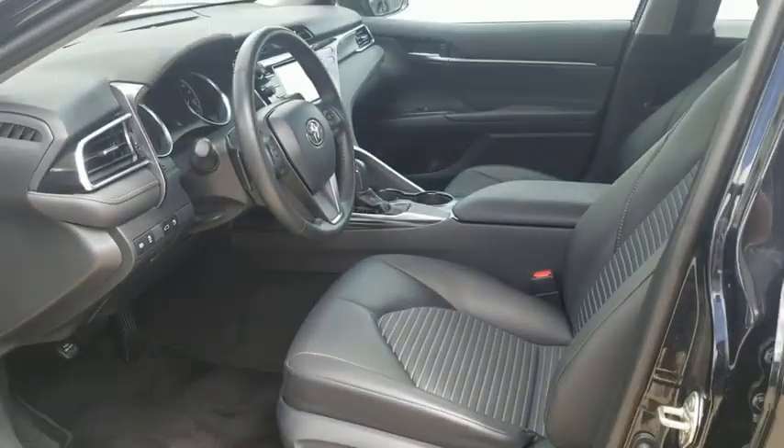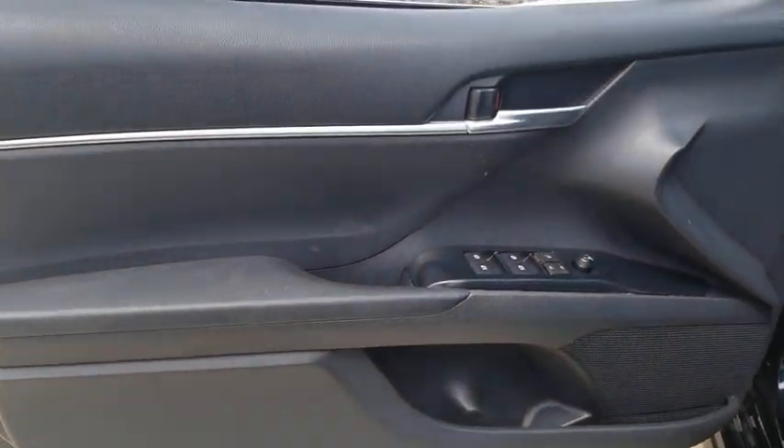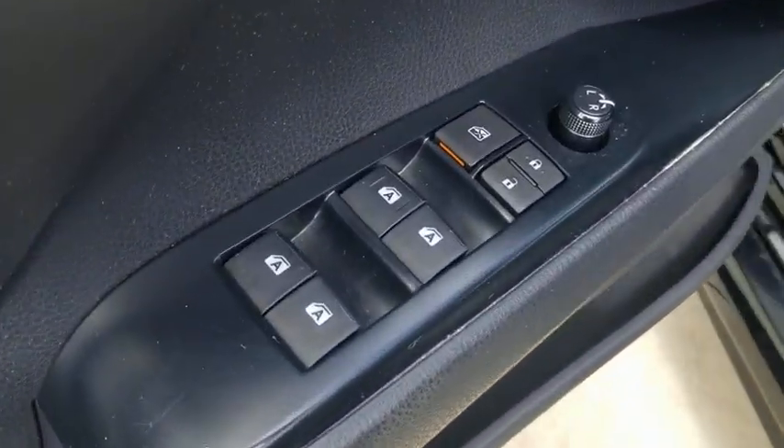Tachometer. Overhead console. Panic alarm. Power driver's seat. Front bucket seats. Driver vanity mirror. Front reading lamps.